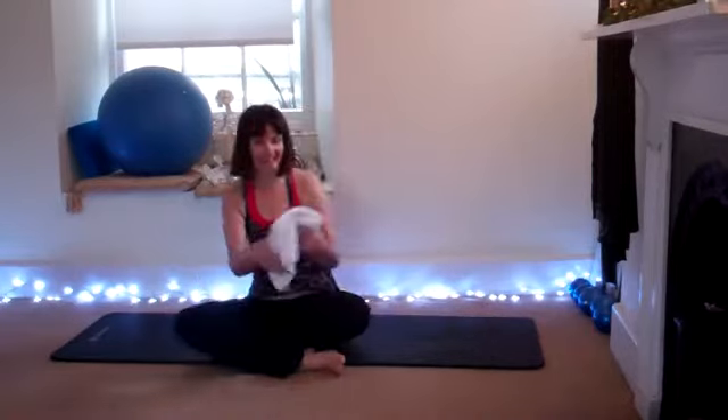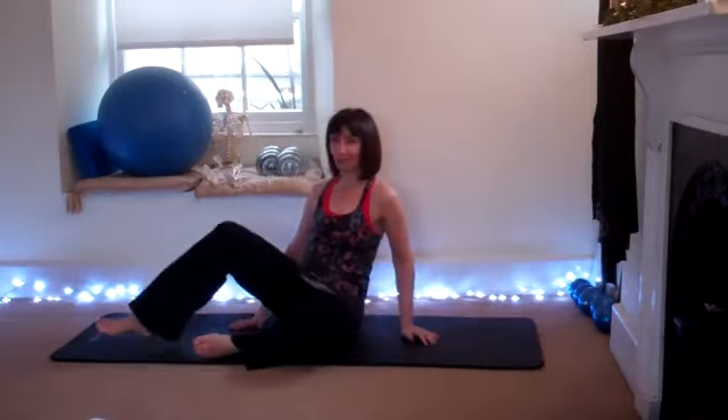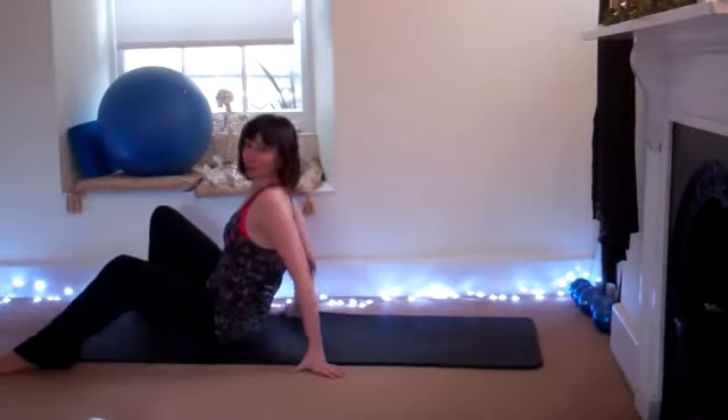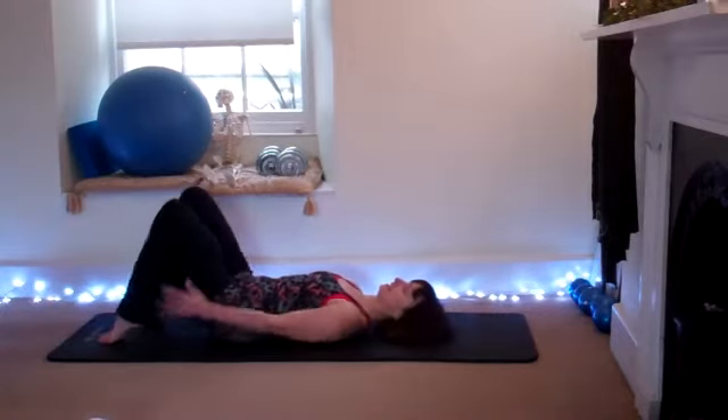Welcome, welcome — another day of an amazing routine for you to do. Anything that you can't do today, please modify it, take it back if you need to, depending on what kind of day you're having. Not every day you're going to feel as flexible as you did the day before, so it doesn't really matter — go with what you've got today. Starting on your back, feet underneath the knees.